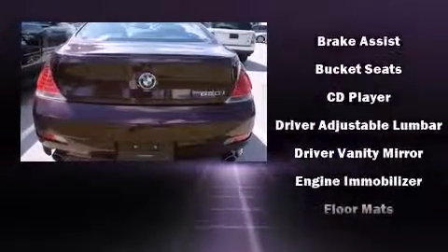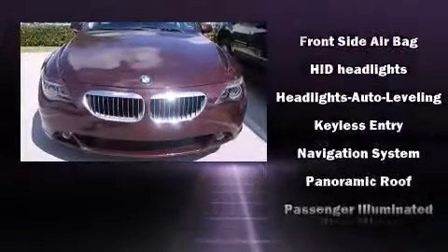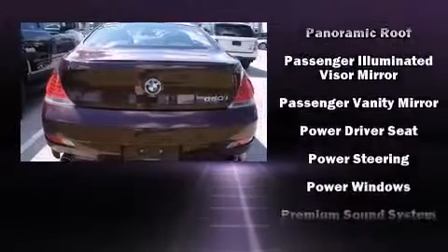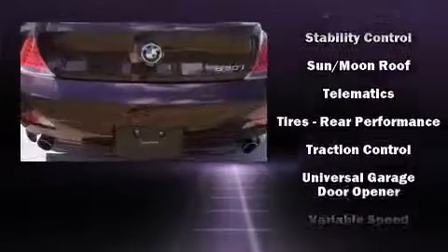Safety features include an occupant sensing airbag, traction control, and four-wheel disc brakes with ABS. With electronic stability control supplementing mechanical systems, you'll maintain precise command of the roadway. It also arrives with a Carfax history report, providing you peace of mind with detailed information.